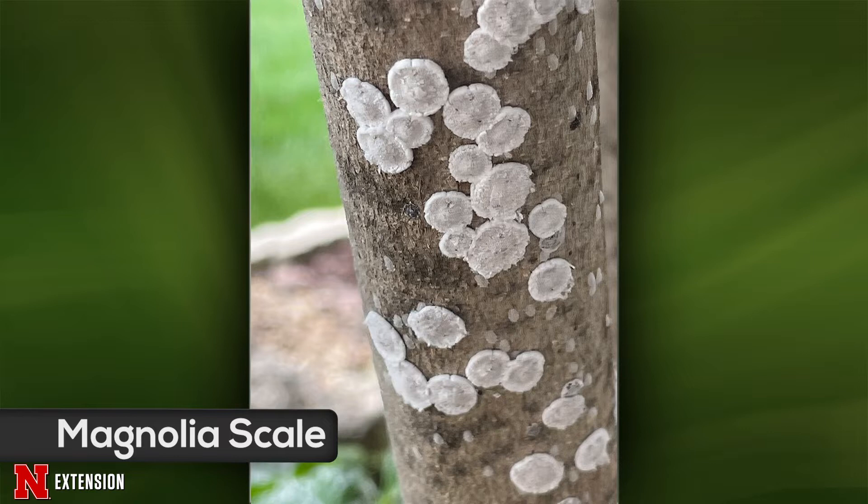This one came from a Lincoln viewer and she sent multiple pictures, all of which looked like this. She has used Eight and a couple of other insecticides. And then of course you've got the honeydew. So what do we have going on here? Magnolia scale — this is one of the largest scales we have, really conspicuous. She was treating with an insecticide, but really the key for these is timing. Like with any scale, you have to get those crawlers. The crawlers are actually just emerging now through August.